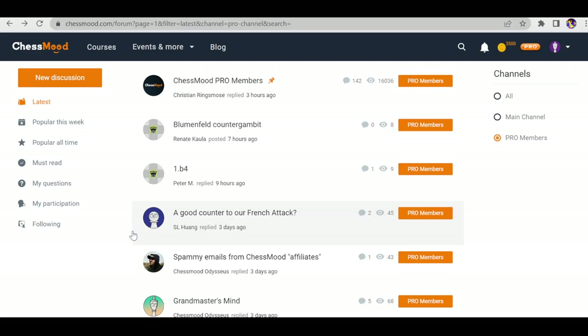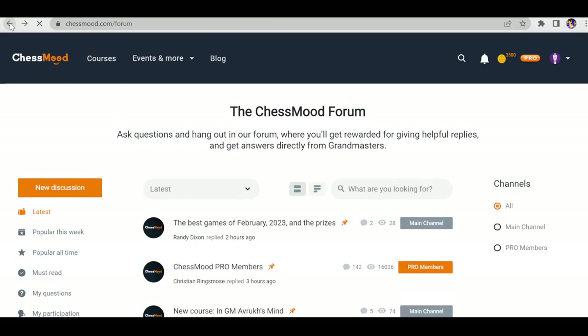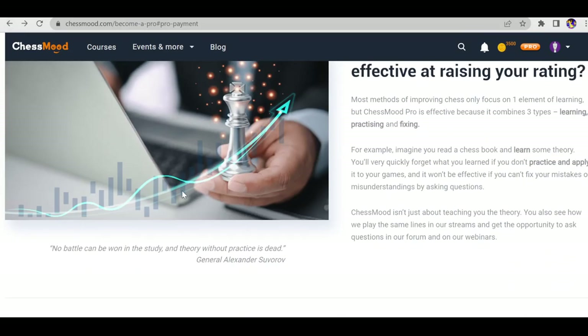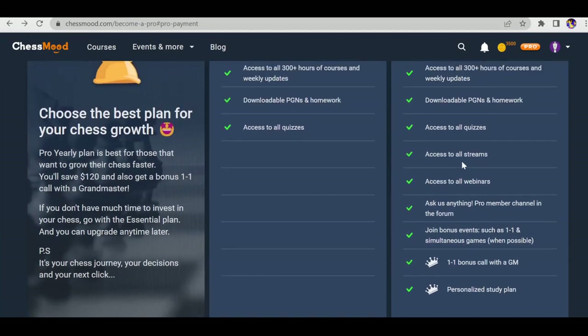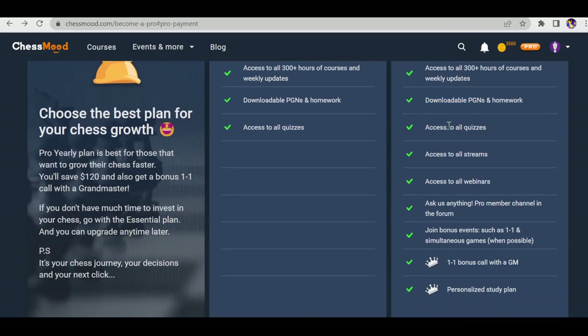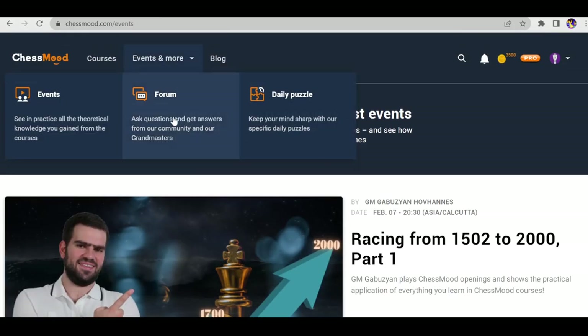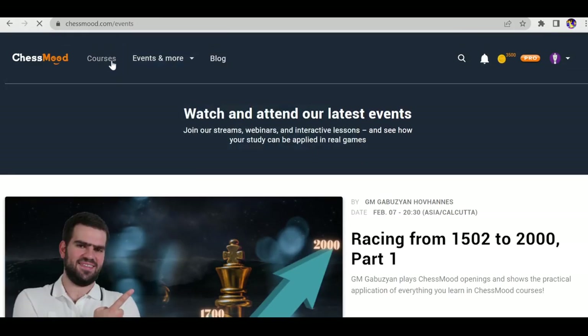These are the Chess Mode benefits. We've seen all the features: downloadable PGN, access to all quizzes, access to all streams. We missed the quiz feature — let me show you that.